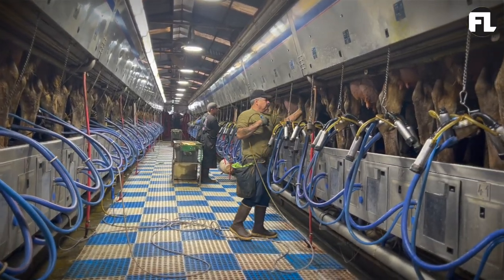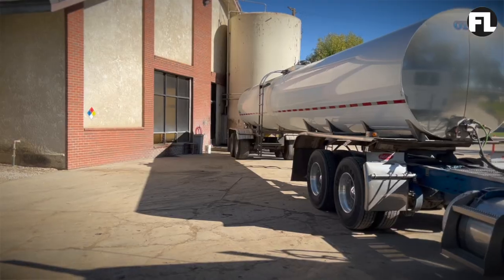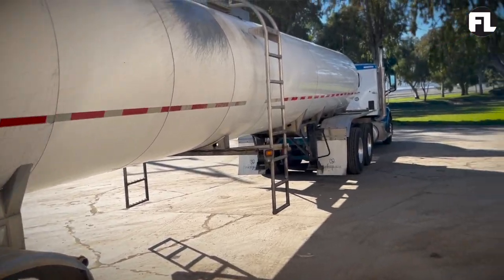We have the milking parlor here. Everything is in-house. We ship about six loads of milk a day. Each cow produces — our average is around 90 pounds per head. If a cow is in distress, it's probably not going to produce, so there's a big emphasis on comfort.